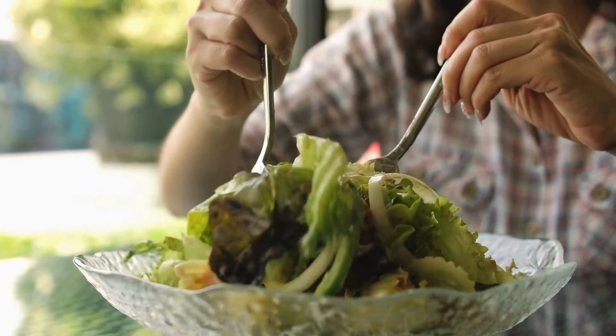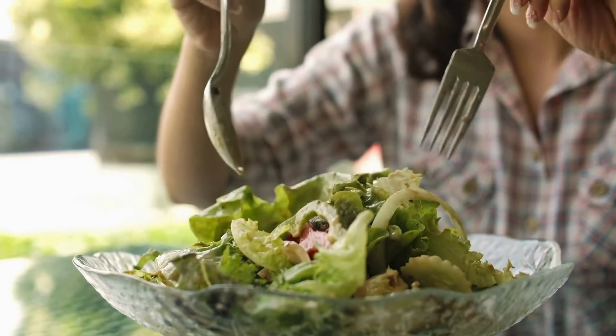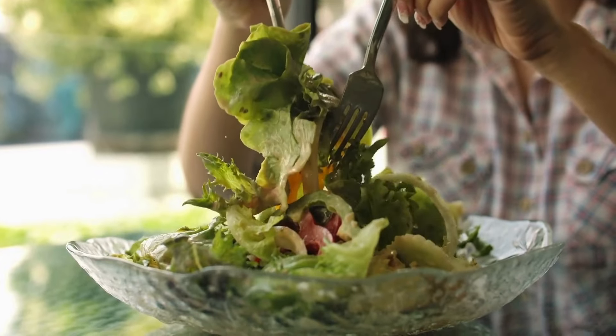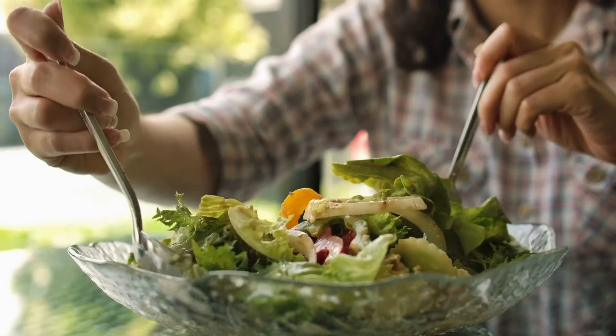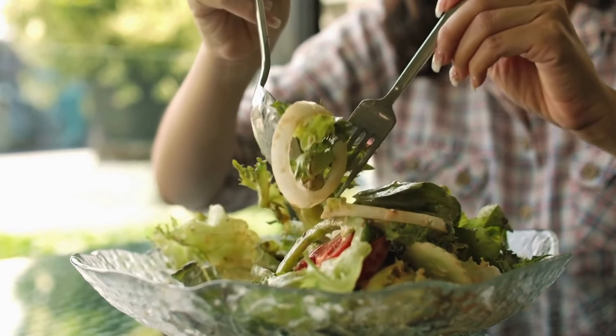Fruits like apples, berries, and oranges can also add a sweet twist to your salad. For protein content, you can add beans, chickpeas, nuts, and seeds. Don't forget healthy fats from avocado, as we explained earlier, and also a sprinkle of cheese.